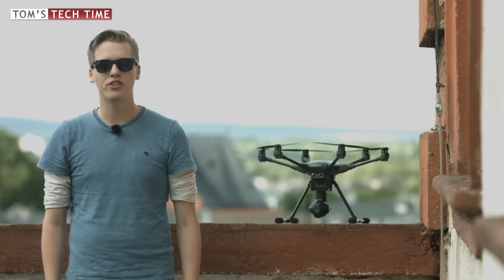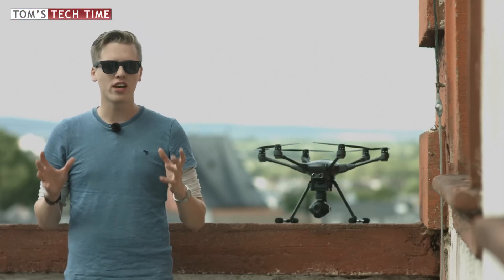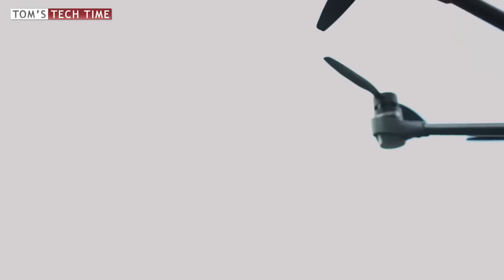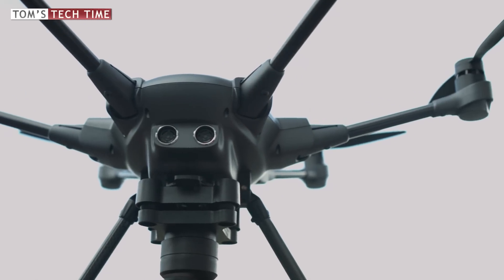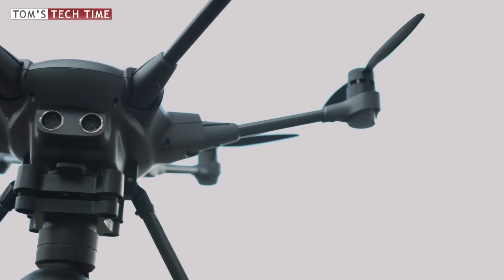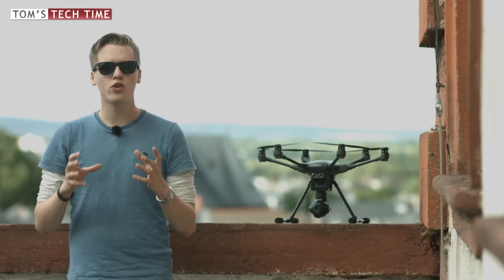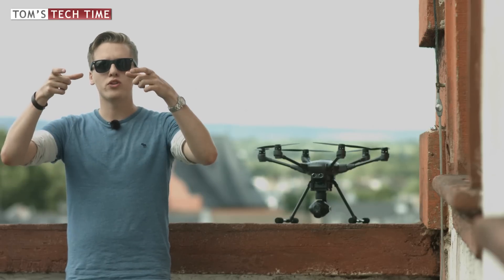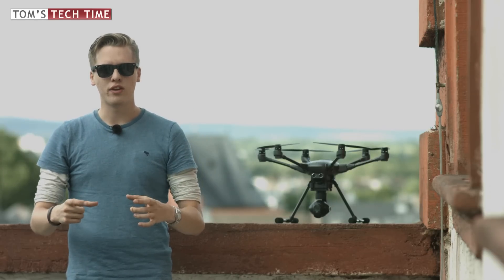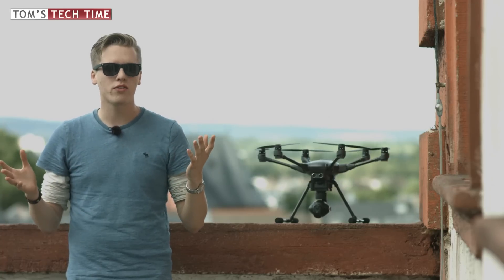Before we talk about normal safety features, let's first focus on redundancy, as everyone is talking about redundancy these days. The main redundancy feature of the Yuneec Typhoon H is its hexacopter design. The copter has six propellers instead of only four — and that's not just for looks. If you have any problems with a motor or one of the propellers, the copter is still able to land safely and won't fall out of the sky, while a normal quadcopter with four propellers would just fall.